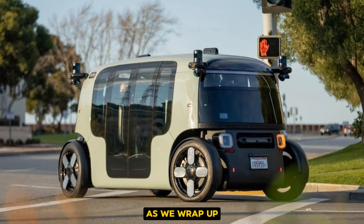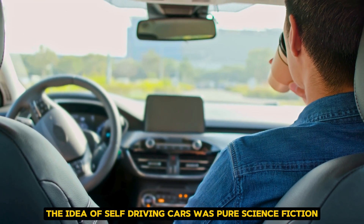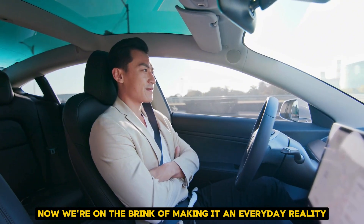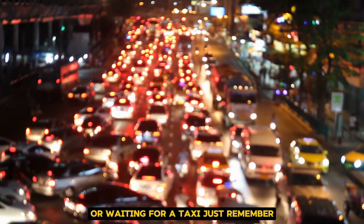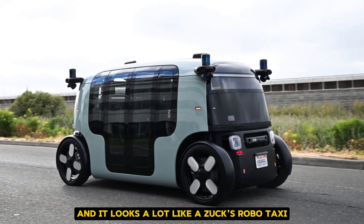As we wrap up, let's take a moment to appreciate how far we've come. Just a few decades ago, the idea of self-driving cars was pure science fiction. Now, we're on the brink of making it an everyday reality. So the next time you're stuck in traffic or waiting for a taxi, just remember, the future of transportation is racing towards us, and it looks a lot like a Zoox RoboTaxi.